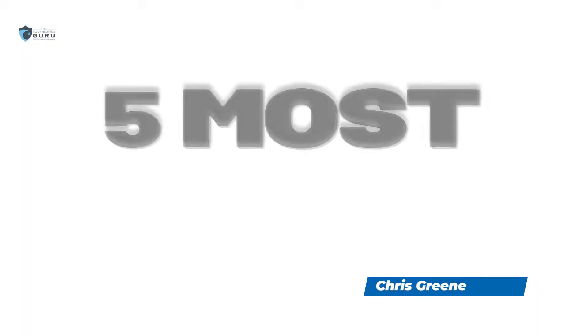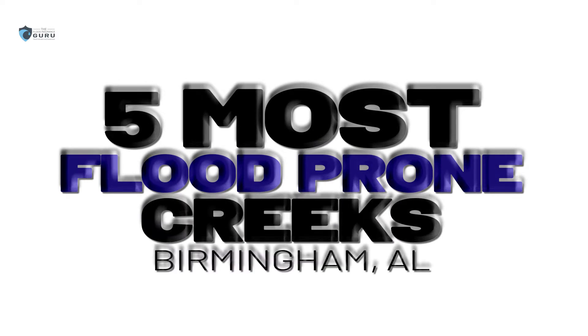Hello, Chris Green here with the Flood Insurance Guru. Today we are discussing the five most flood-prone creeks in the city of Birmingham, or the Birmingham area. You can see you're here right behind me.